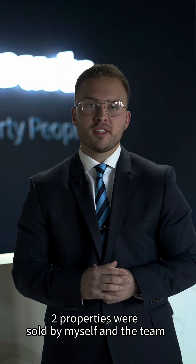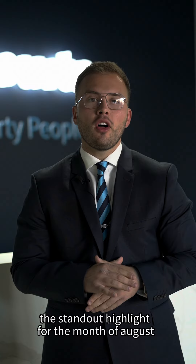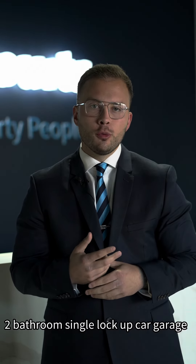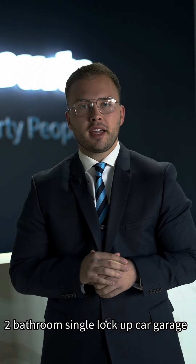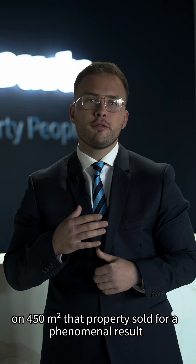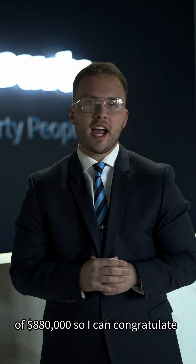Two properties were sold by myself and the team. The standout highlight for the month of August was 21 Cromwell Crescent. That property was a four-bedroom, two-bathroom, single lock-up car garage on 450 square metres, and it sold for a phenomenal result of $880,000.